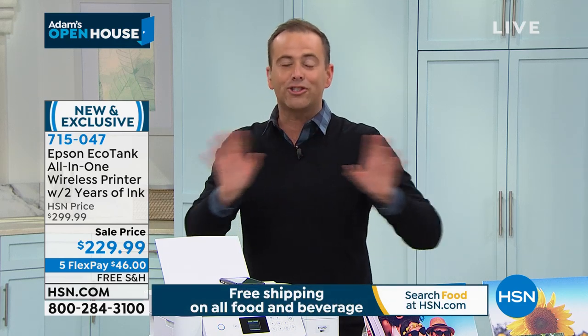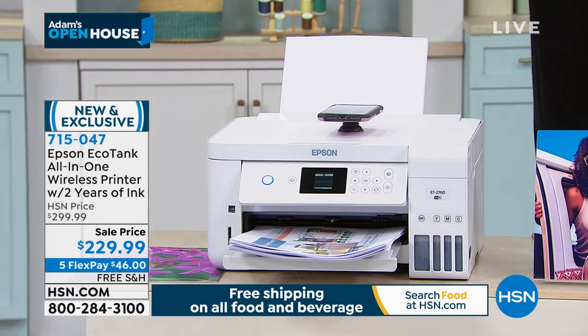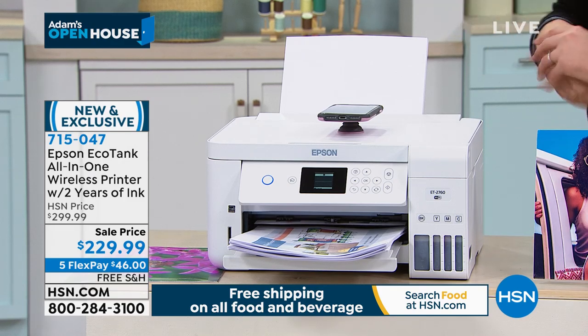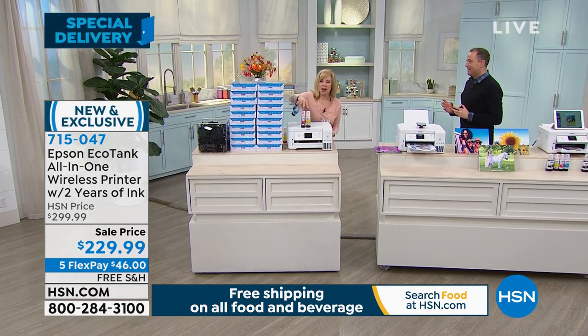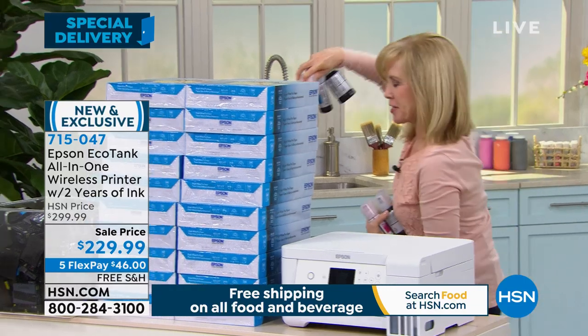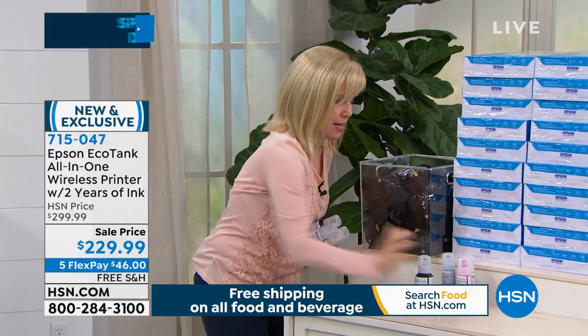Again, where it says two years of ink — ignore it. If you buy it while it lasts, we are doubling the offer. My dear friend Julie Truster is here. We are so excited about this. I'm trying to carry all these over here — you're getting eight bottles of ink right here.